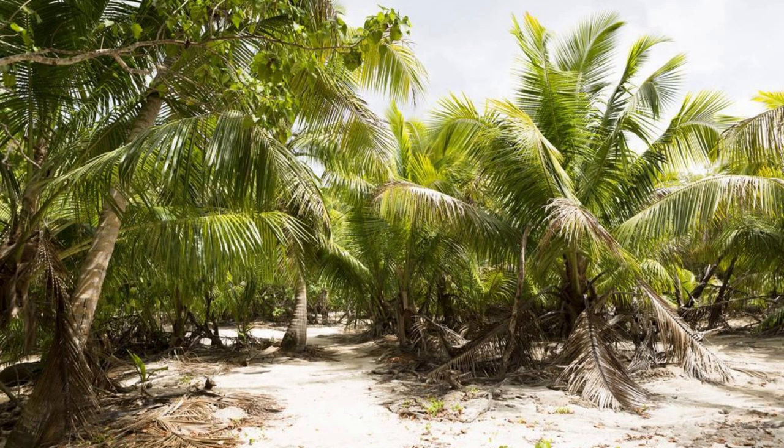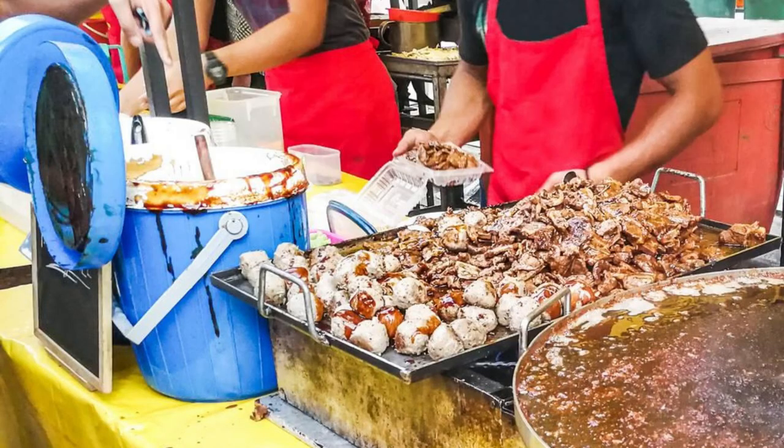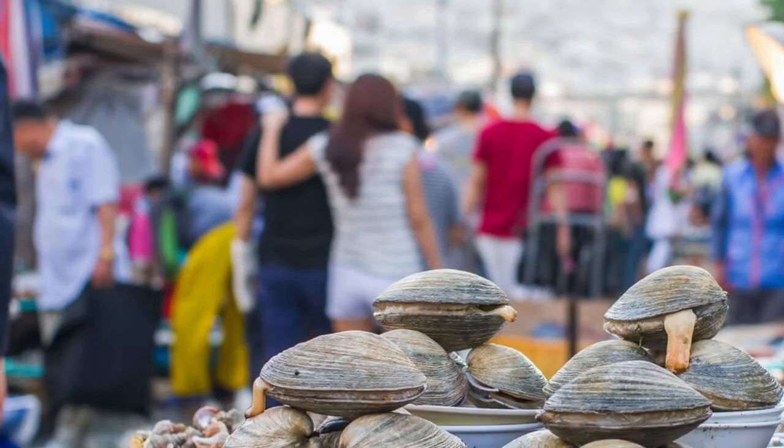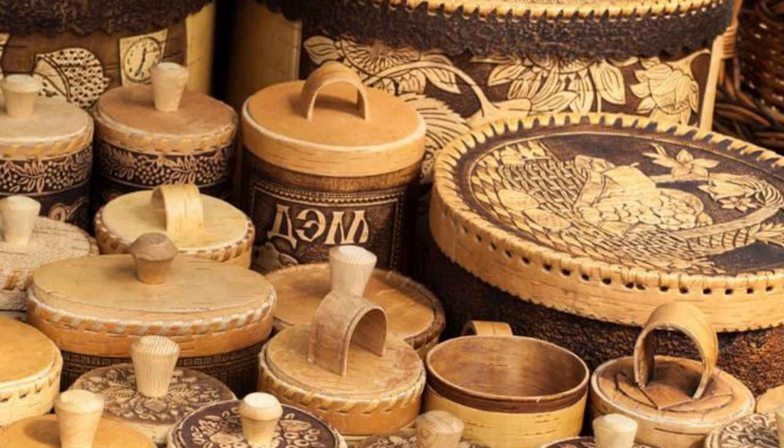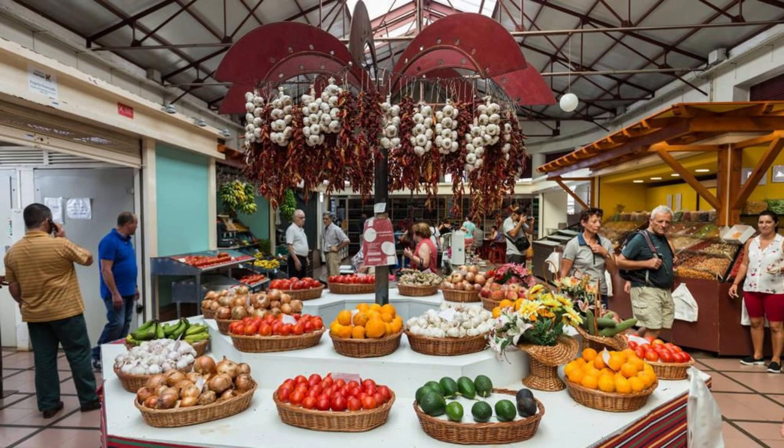Laura Market, Majuro Atoll. Experience the vibrant flavors and colors of Marshallese cuisine at the Laura Market, a bustling open-air market located in Majuro Atoll. Explore stalls filled with fresh produce, seafood, and handicrafts, and interact with local vendors selling traditional dishes and delicacies. Sample grilled fish, coconut bread, tropical fruits, and other specialties, and savor the unique blend of flavors that make up Marshallese gastronomy. Browse handicrafts such as woven baskets, shell jewelry, and wood carvings perfect for souvenirs or gifts. Laura Market is a cultural melting pot and a must-visit destination for foodies and culture enthusiasts.